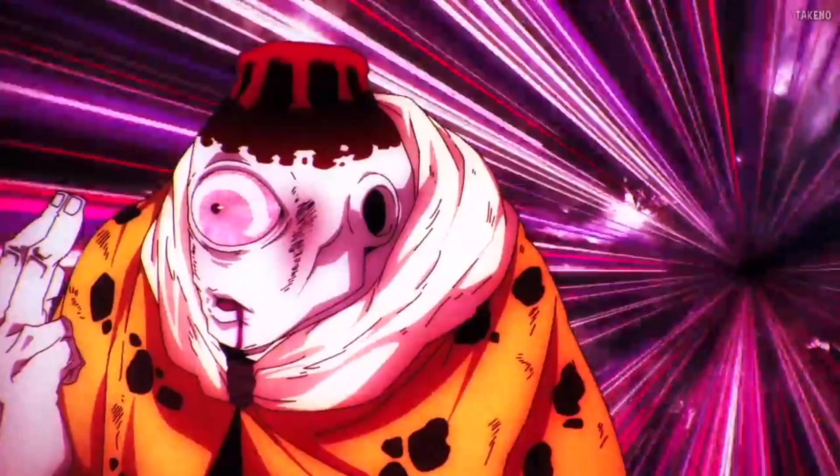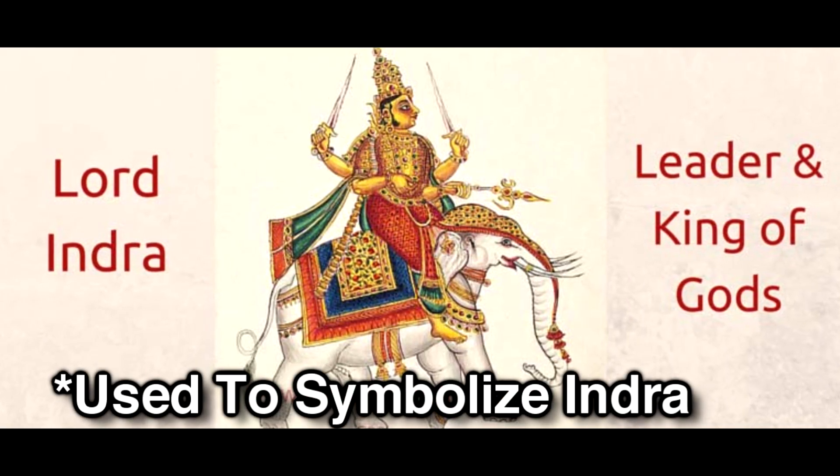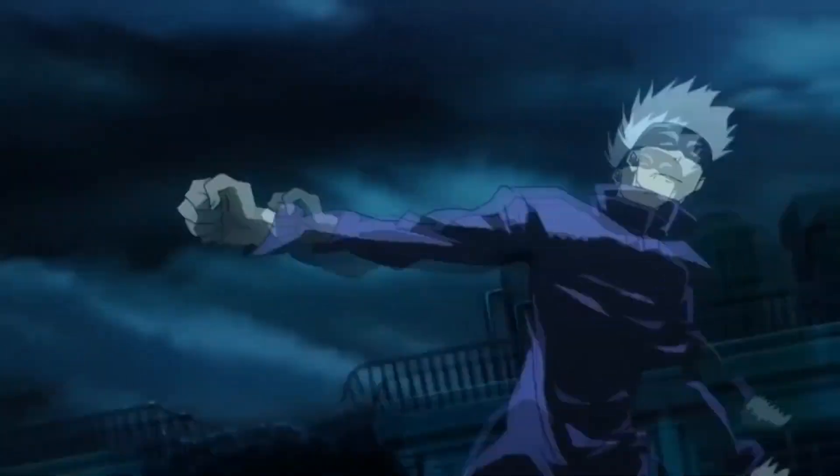Number 2: Jujutsu Kaisen. There are plenty of hand gestures in Jujutsu Kaisen, and Gojo's being the most popular one — Infinite Void. The seal he uses is based on Taishakuten, which is the name of the strongest god Indra in different eastern myths and legends. This is quite fitting for Gojo because of how overpowered he is throughout most of the series.